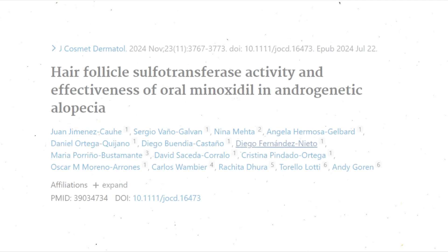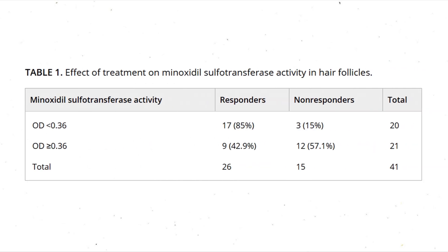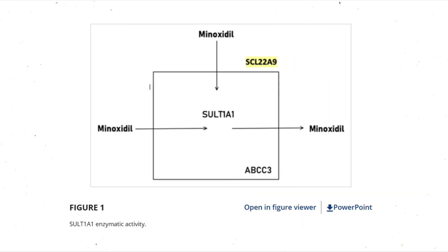A 2024 study by Juan Jimenez Cahy et al., titled "Hair Follicle Sulforotransferase Activity and Effectiveness of Oral Minoxidil and Androgenetic Alopecia," took a hard look at how minoxidil actually gets into the cells that matter — specifically the dermal papilla cells, which are the control center for hair growth. What they found was huge.